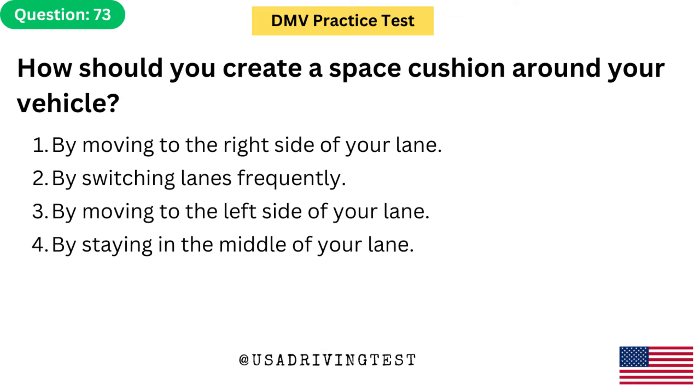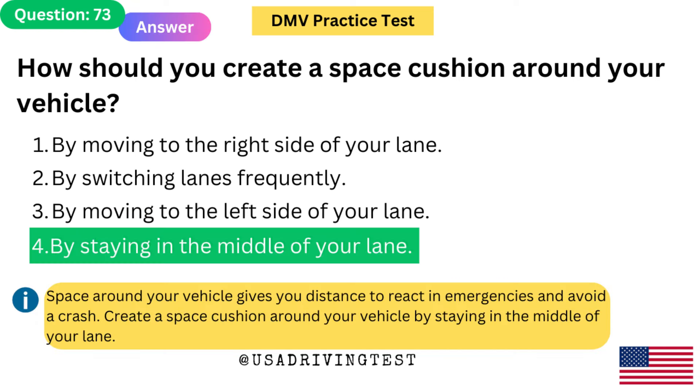How should you create a space cushion around your vehicle? 1. By moving to the right side of your lane. 2. By switching lanes frequently. 3. By moving to the left side of your lane. 4. By staying in the middle of your lane. The answer is 4: By staying in the middle of your lane. Space around your vehicle gives you distance to react in emergencies and avoid a crash. Create a space cushion around your vehicle by staying in the middle of your lane.